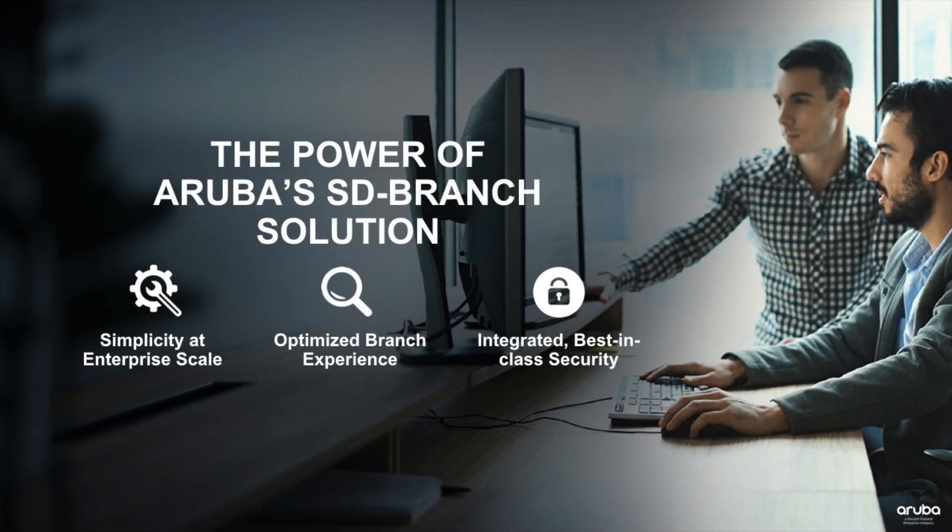Aruba's SD branch solution is composed of three key value props: simplicity at enterprise scale, optimized branch experience, and integrated best-in-class security.